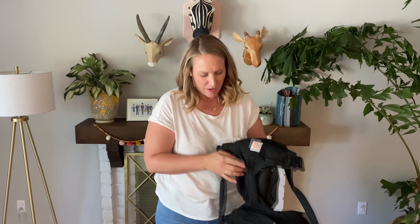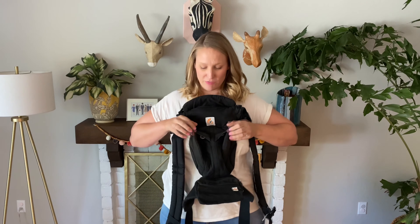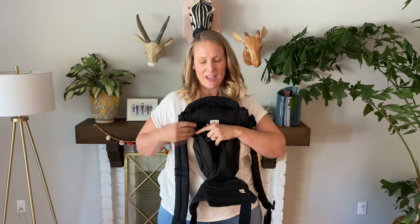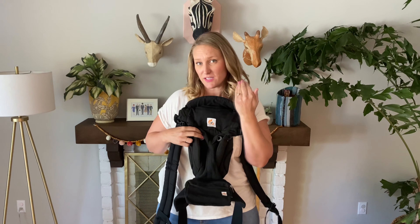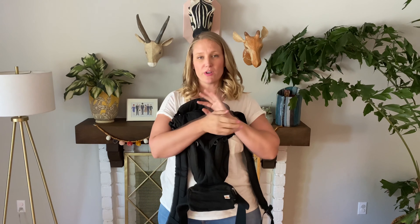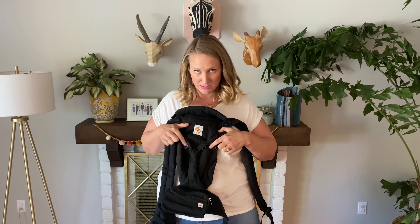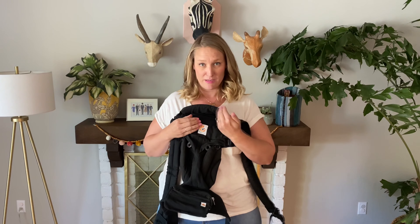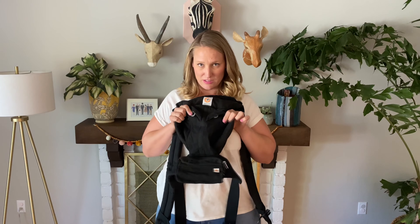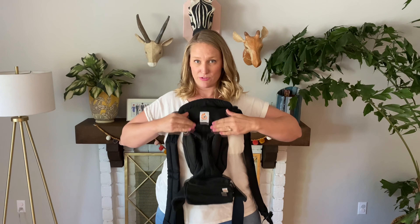All the Ergos have these buttons - this is super important. Whichever Ergo you have, find the button that's either gray or black. If you are wearing your baby facing you, they're going to be on the outer black buttons. If you're going to turn your baby around so they're looking out, you need to move these buttons into the gray ones. I'm going to be wearing Sadie facing me so they're on the outside black. There's a little flap that covers the gray ones so be sure to look for it.